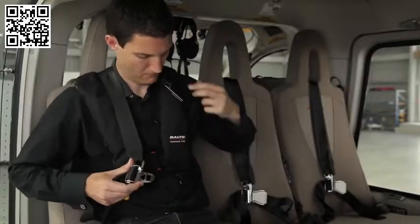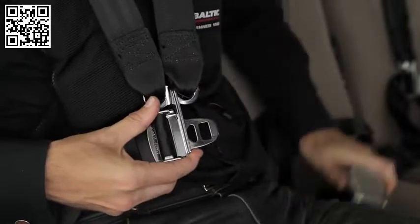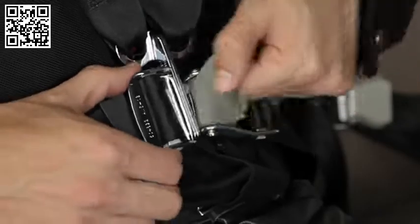With the square buckle, start with the shoulder straps and pass one waist strap through both shoulder strap ends, then clip it into the buckle. To release, lift the buckle face.